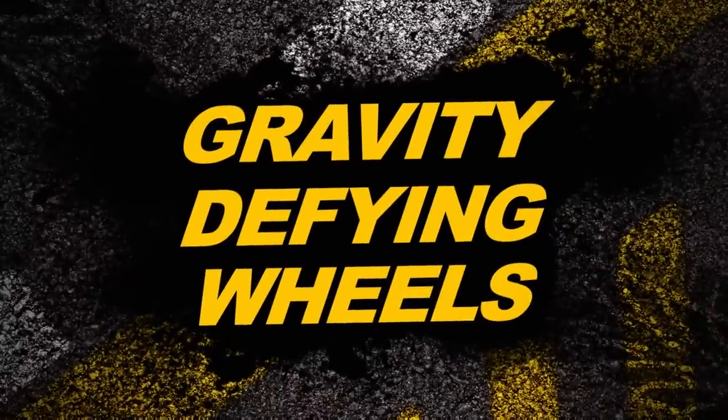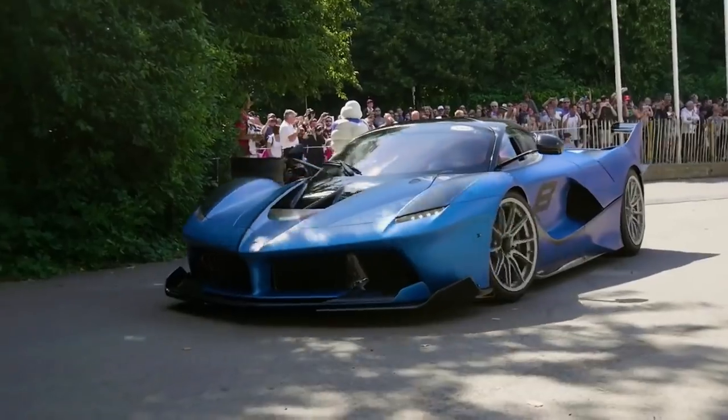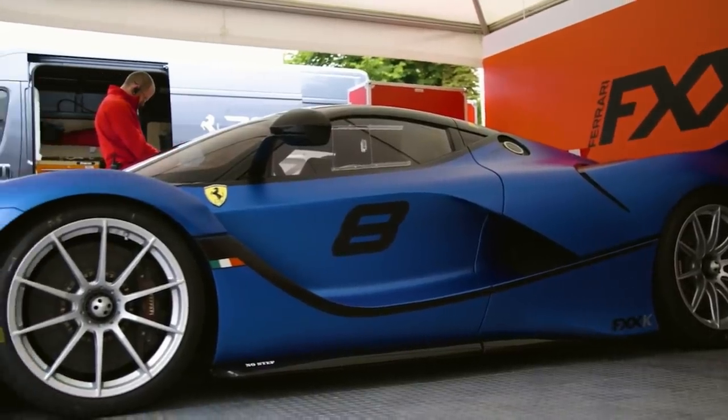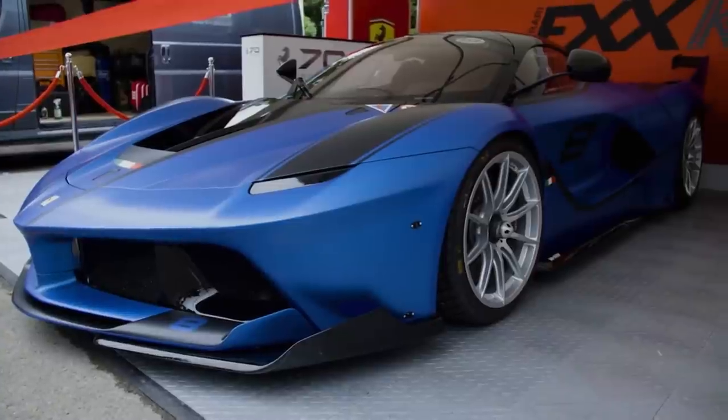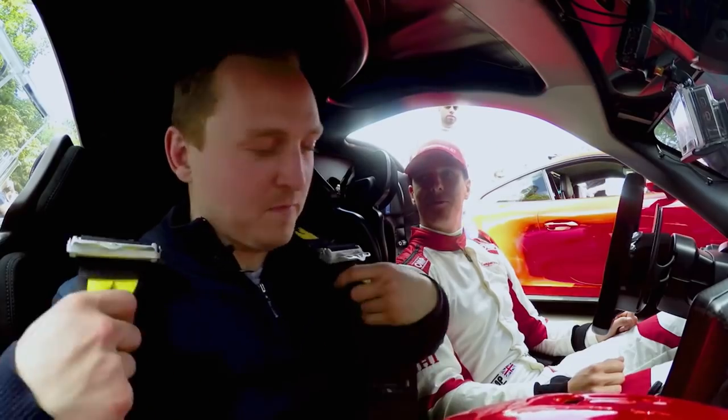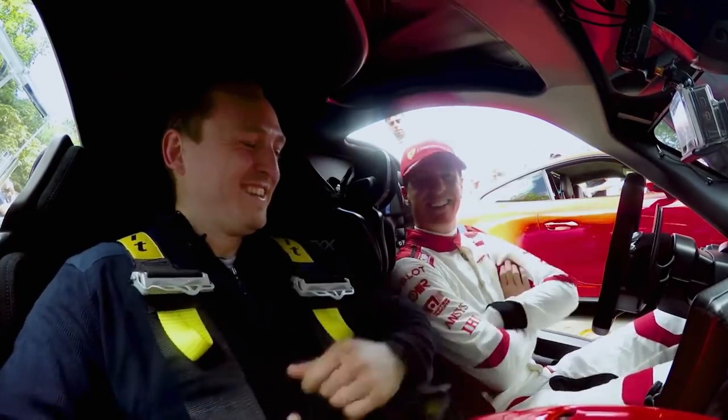Gravity has nothing on these rides. This guy's about to demonstrate what it's like to have 4.3 G-force in your face. Ferrari invited me to have a passenger lap in the FXXK. We've got over 1,000 horsepower, a 6.3 litre V12, and I'm about to be a passenger in this beast.